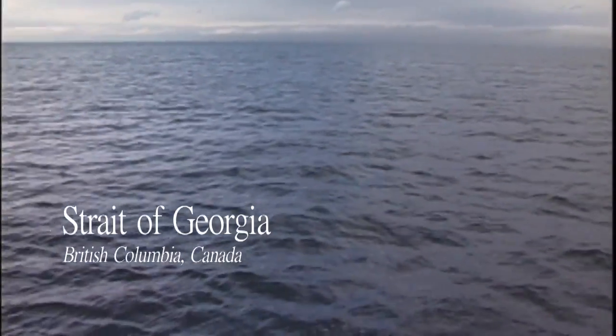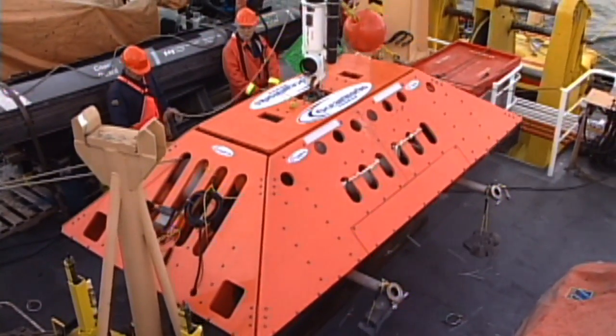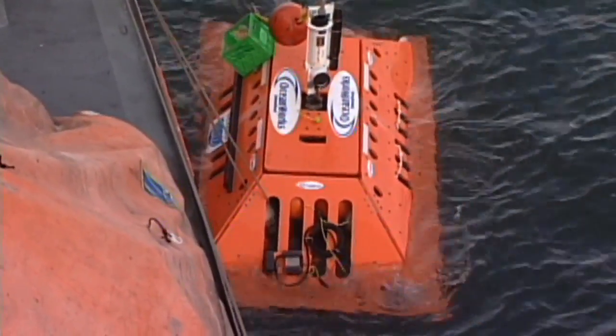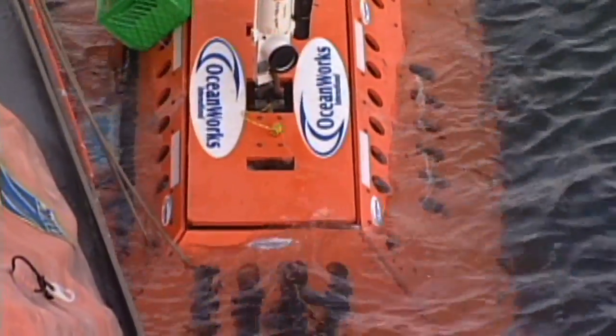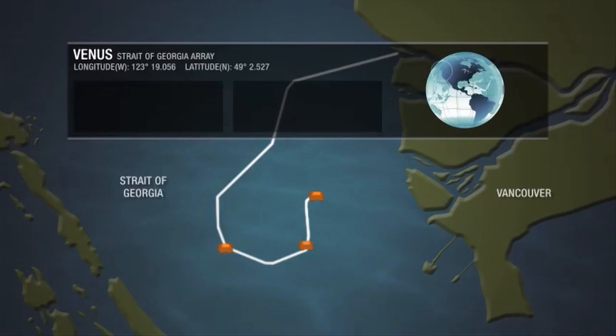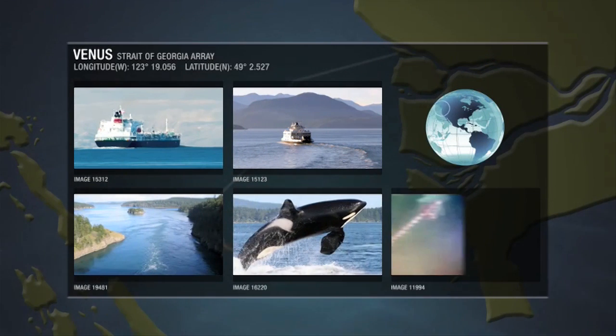In 2007, the installation of the second VENUS Array began. After laying the main backbone cables ten months earlier, the first Strait of Georgia node was deployed in February 2008 off Vancouver, British Columbia. The Strait of Georgia Array was completed in September 2008 with the deployment of the second and final node in 300 meters of water.